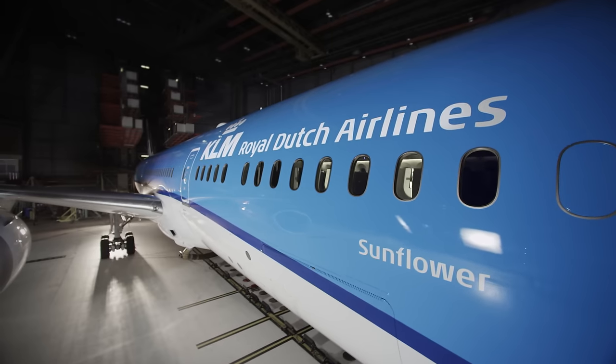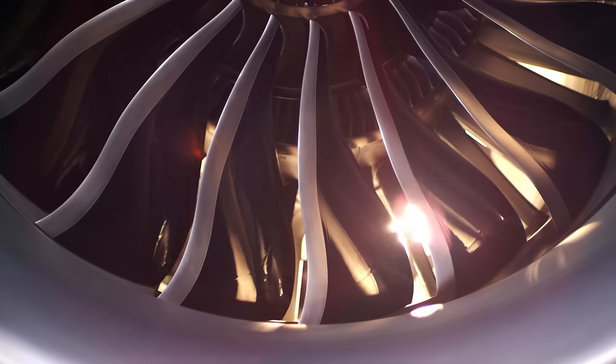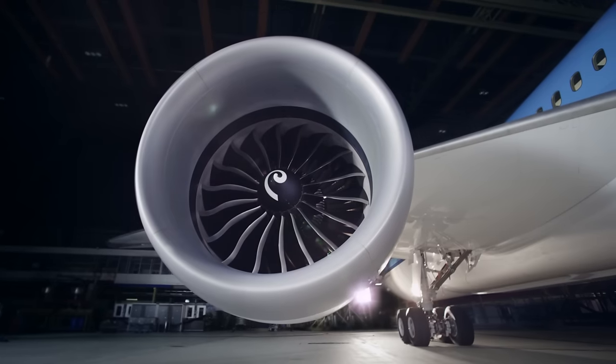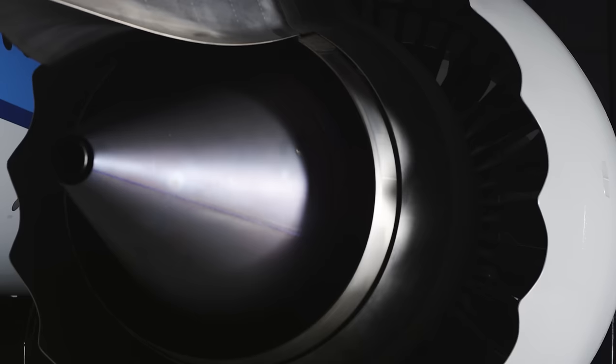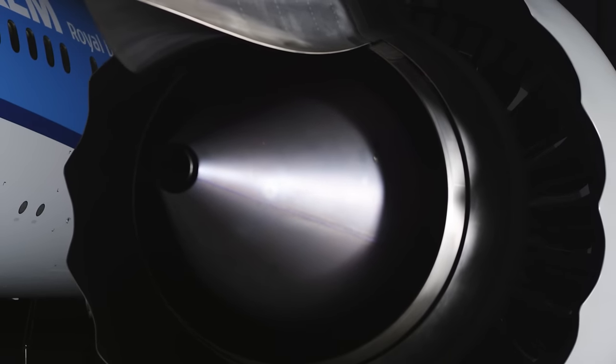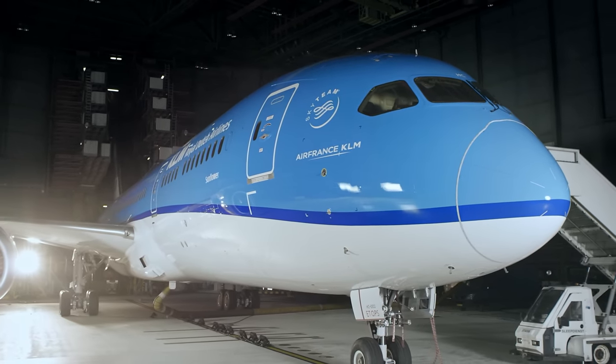By using lightweight composite materials, the overall weight is dramatically decreased. Thanks to the two high-tech General Electric engines, it has an amazing cruise speed of 913 kilometers per hour. The engines and other improvements enable the 787 to fly further, faster, cleaner, quieter, and more efficient.